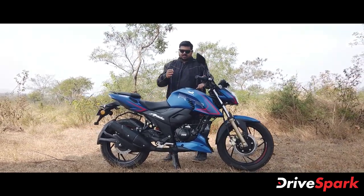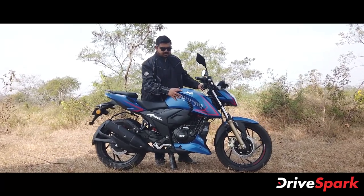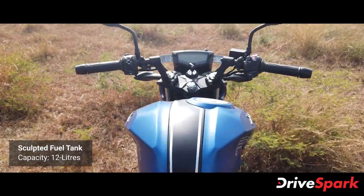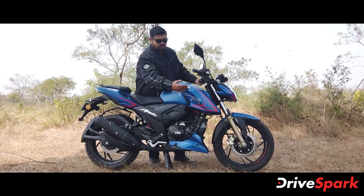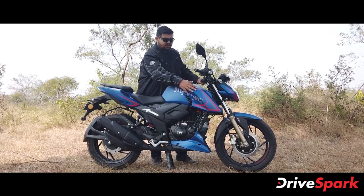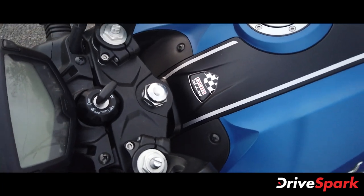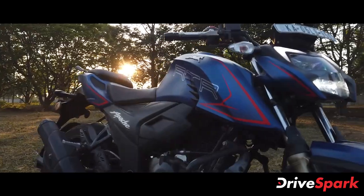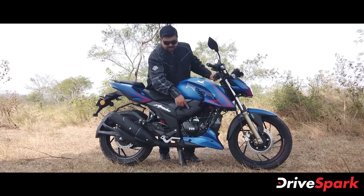The distinctive feature of this motorcycle is the fuel tank. This is a 12-litre fuel tank with a sharp-looking sculpted design. There is TVS badging and racing-inspired graphics, along with Apache RTR200 badging on the tank.